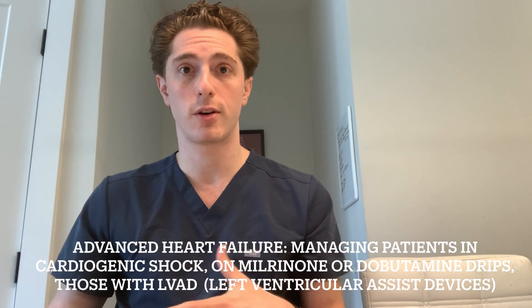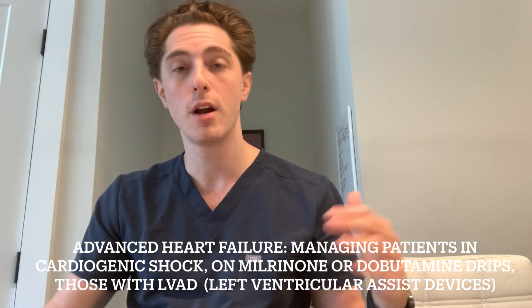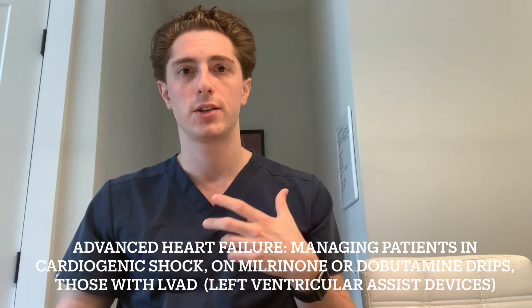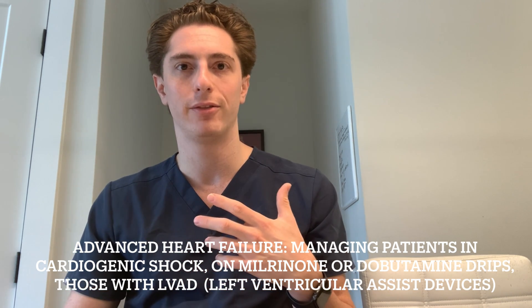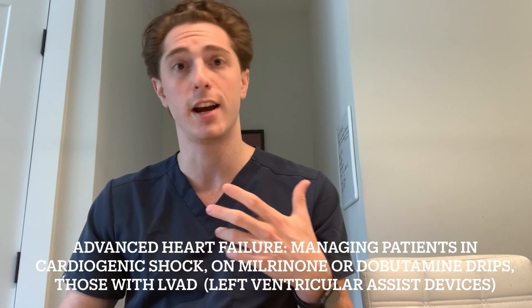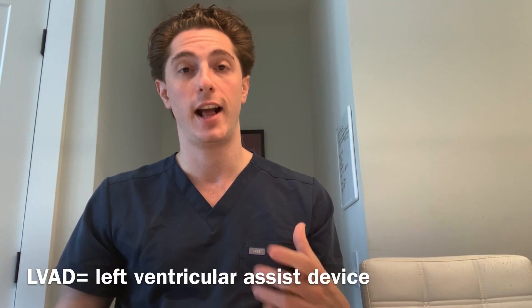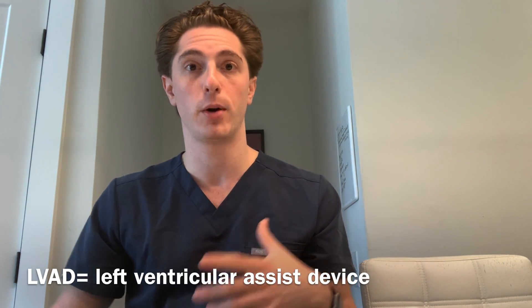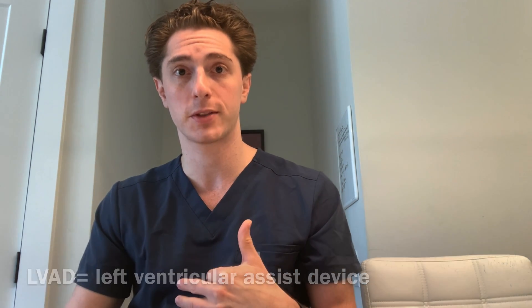One of my other favorite rotations is heart failure — and these are not just patients who have heart failure, but ones that require some type of advanced hemodynamic monitoring. Those who might have advanced inotropic support like dobutamine or milrinone, and those with LVADs. At our institution we're fortunate enough that they both place and monitor all of our LVAD patients ourselves. It's a really great rotation where you get to see a lot of the sickest patients in cardiology.